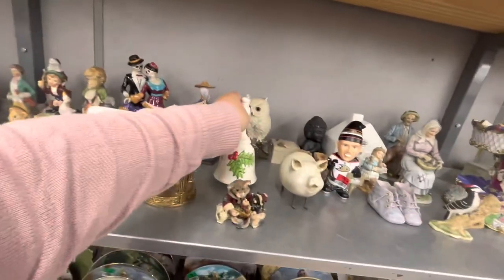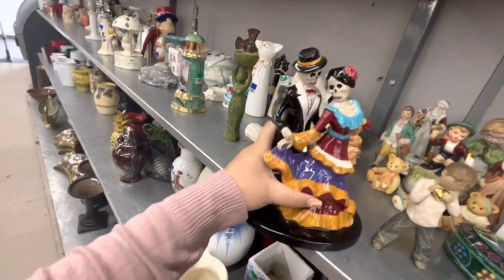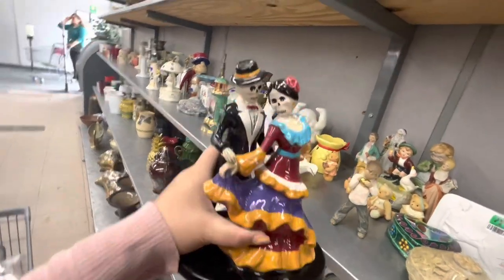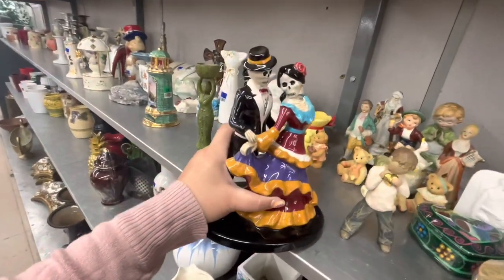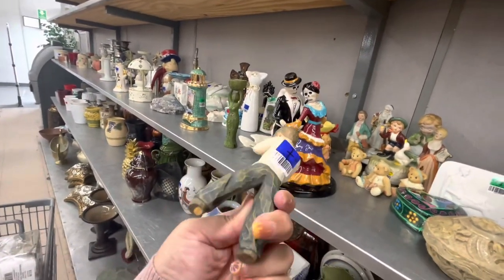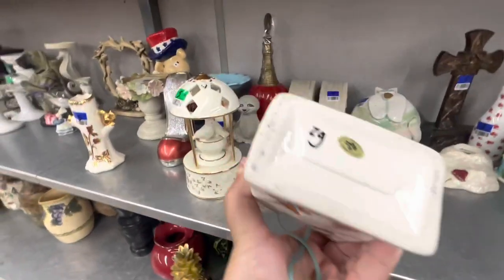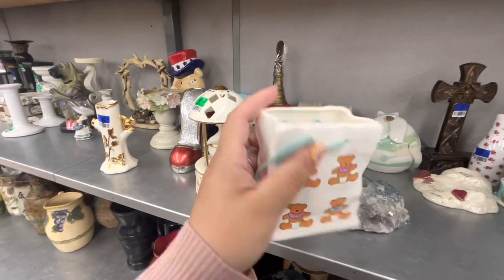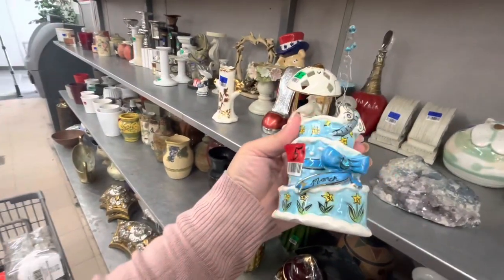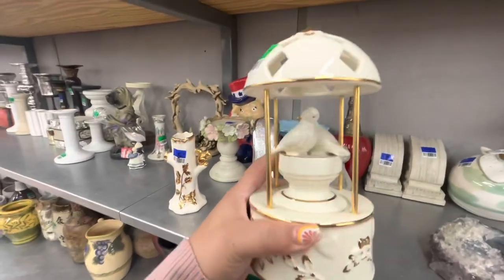They have this Día de los Muertos couple dancing — it's Blue Sky, oh wow! Twenty dollars though — cool for Halloween or Día de los Muertos. This little boy holding a heart is eight dollars. This little ceramic bag is only 99 cents — I'll do a Google Lens search to see if it's collectible or vintage. These birds are cute at three dollars.